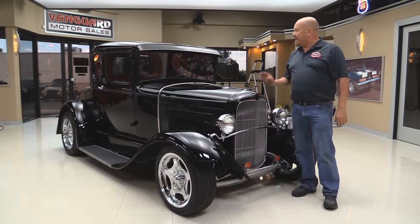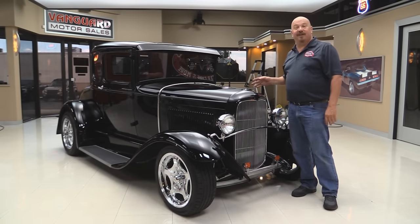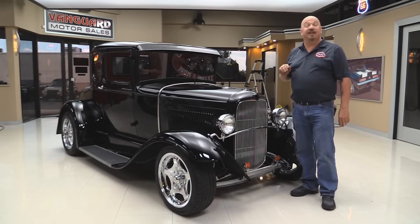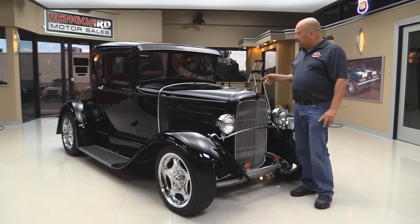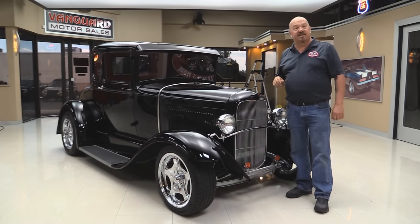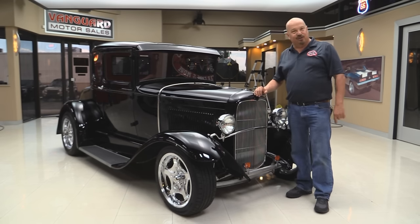Welcome back to Vanguard Motor Sales. Today I've got a real sweet little '31 street rod. It's got a 350 under the hood, a 32 grille shell, custom interior, and she was built for the 2016 Autorama. We're going to put her up on the rack so you can check out the underside, get the hood up, check out the motor compartment, and check out the custom interior — show you everything you need to make a really good decision on your street rod investment. Come on up and let's fire this little street rod up.